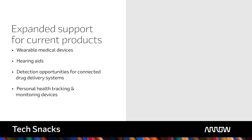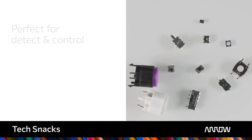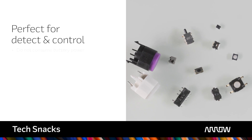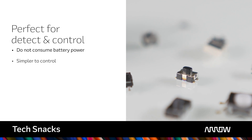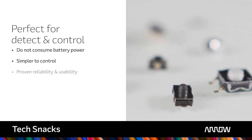While working in concert with sensors, C&K's switches are the preferred choice for detect and control functions as they do not consume battery power of portable devices, are simpler to control, and are proven in terms of reliability and usability.